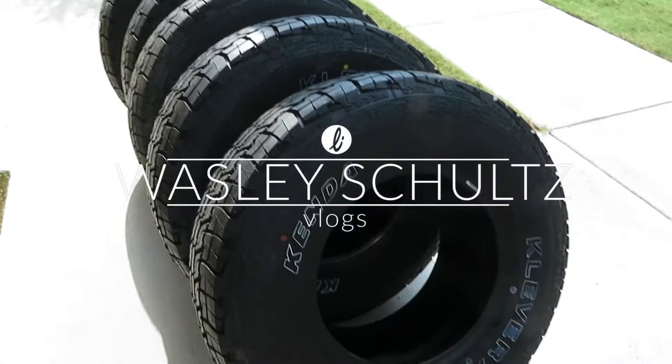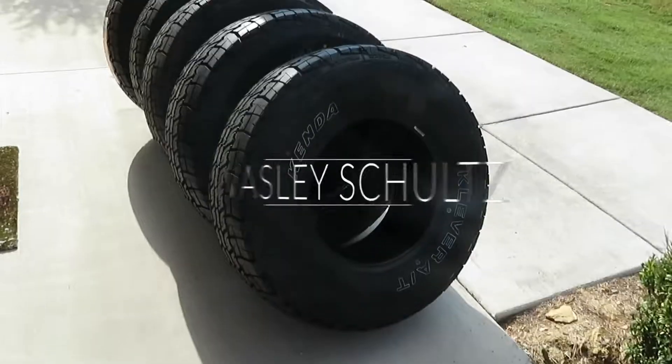Holy crap, these tires are huge — doesn't even fit in the frame! What's up guys, so this is Liz and I's first weekend off together in like two weeks, so of course that means we have a bunch of stuff to do. We're gonna knock all that stuff out, but I'm gonna keep all the boring stuff out of it. This is gonna be a weekend vlog — I haven't done one of these in a while. Right now Liz and I are gonna head over to Pep Boys and get the tires installed on her Jeep — those new big ridiculous tires that we got.